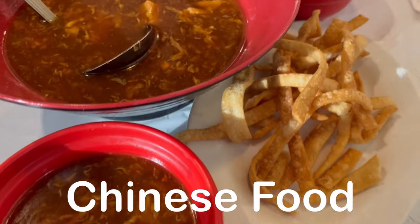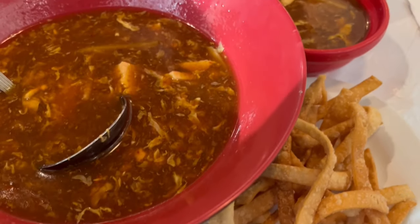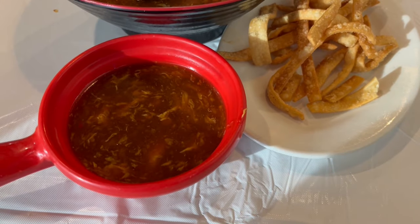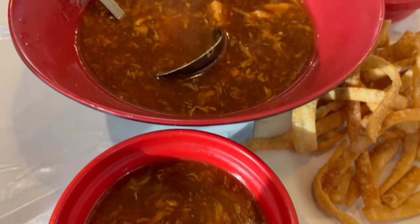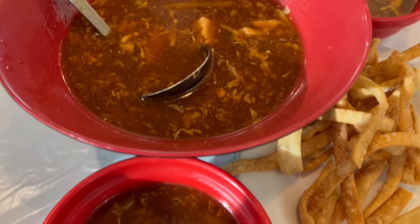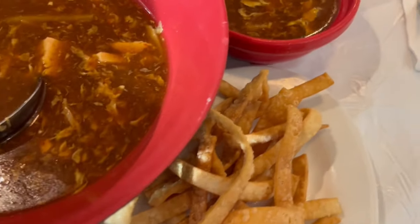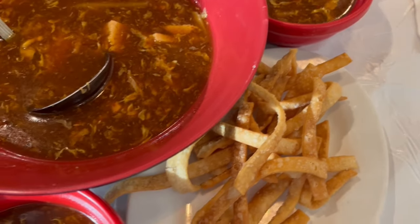Hey guys, so Howard and I are trying out a new Asian restaurant for dinner. This is our hot and sour soup — it's a large hot and sour soup. As you can see, there's a big soup bowl here, and then here is my portion and here is Howard's portion. When our entrees come, I will be back.